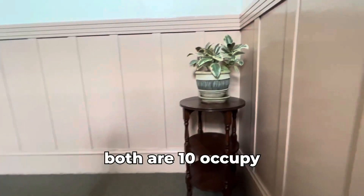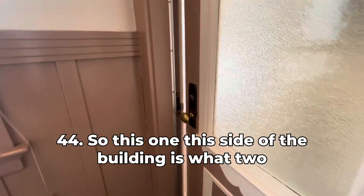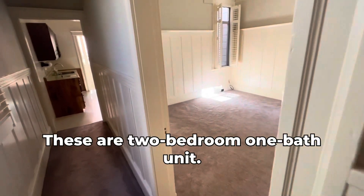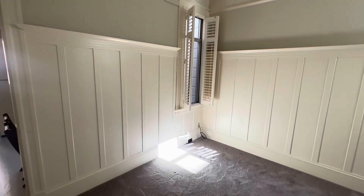Both are tenant-occupied. We can start on either side. So, unit 44 — this side of the building is two bedrooms, one bath. These are two-bedroom, one-bath units.